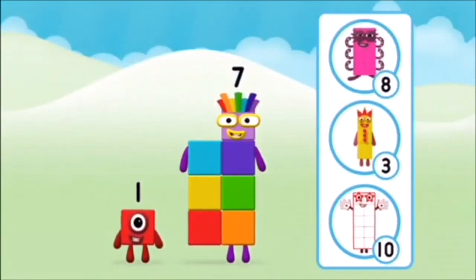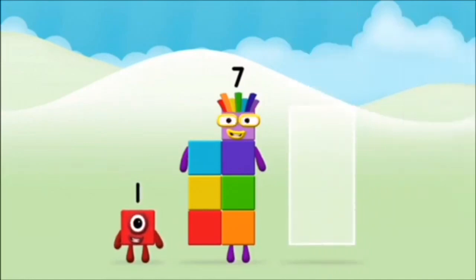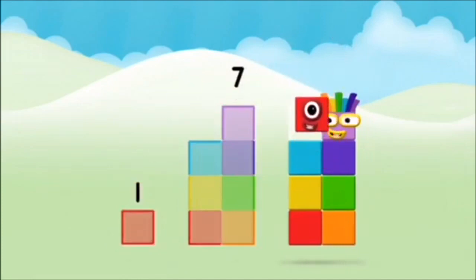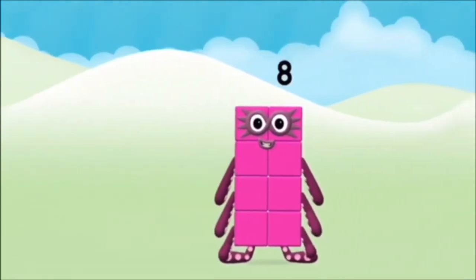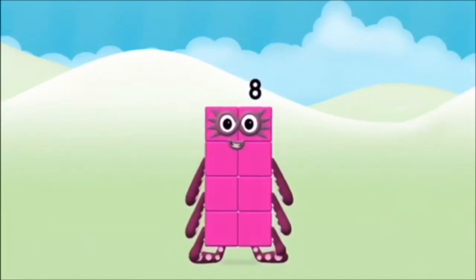What number block will you make when you add these two number blocks together? Great! Add the number blocks together! 7, 1 plus 7 equals 8! Congratulations! You made number block...